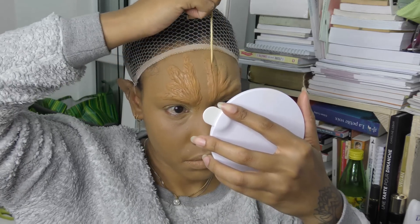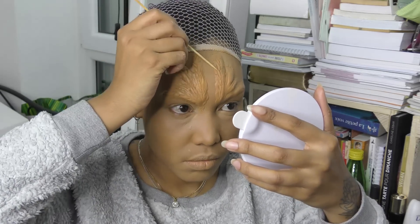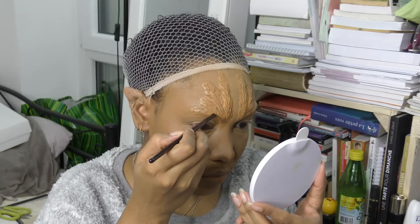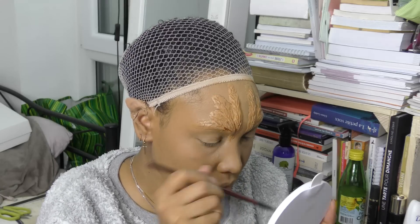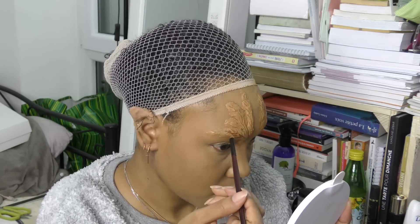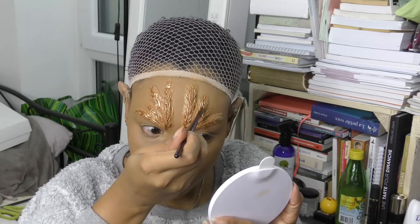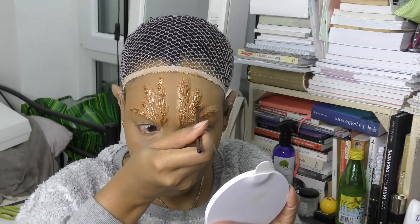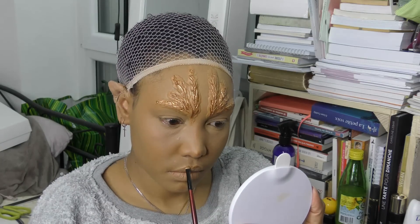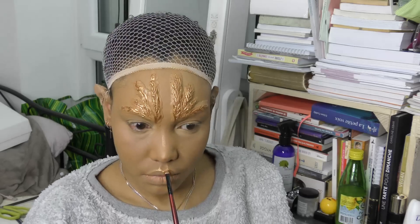Ensuite je viens poudrer le tout. Je commence à tracer mes lianes, des traits — des espèces de végétation, voilà. Avec simplement un petit pic à brochette. Ensuite je prends de l'highlighter doré de chez Julius Cosmetics et je viens en mettre dans les traits pour créer cet effet de végétation qui brille. Je me baigne dans l'highlight, rien de nouveau sous le soleil.